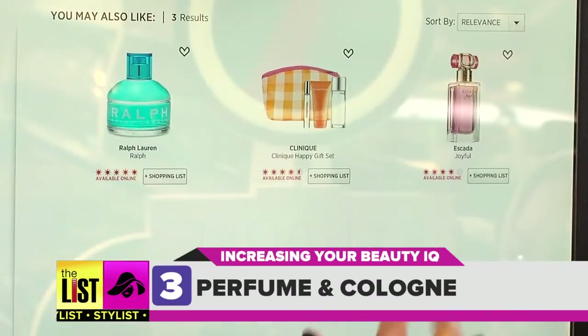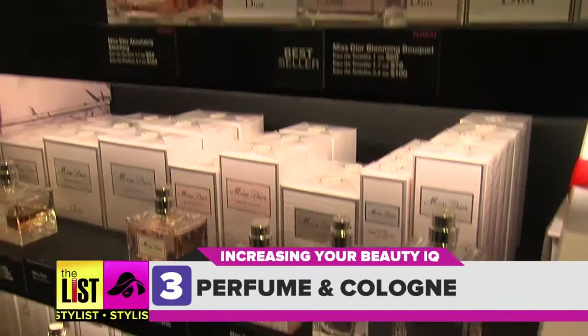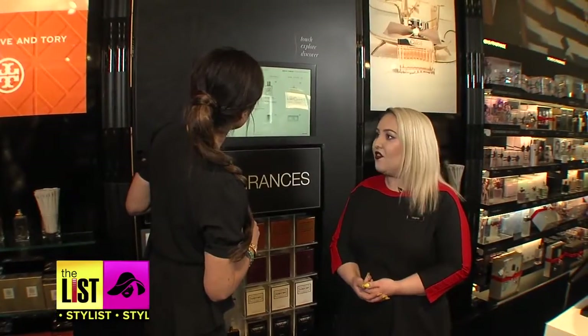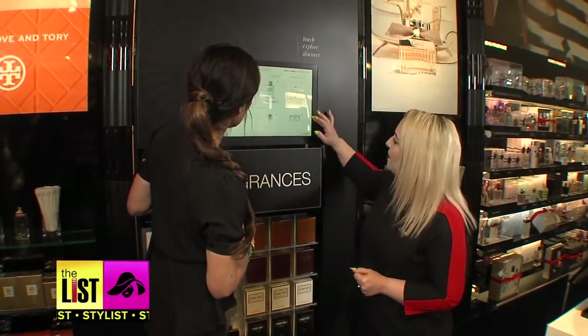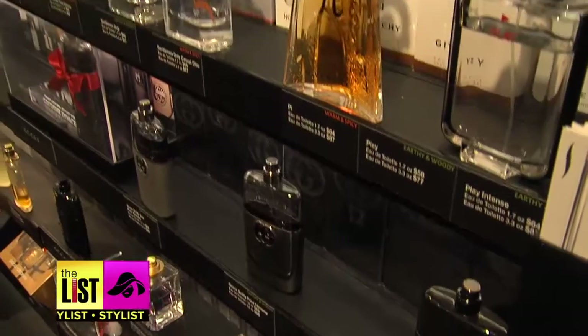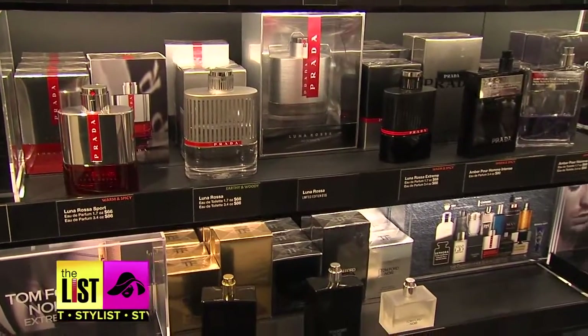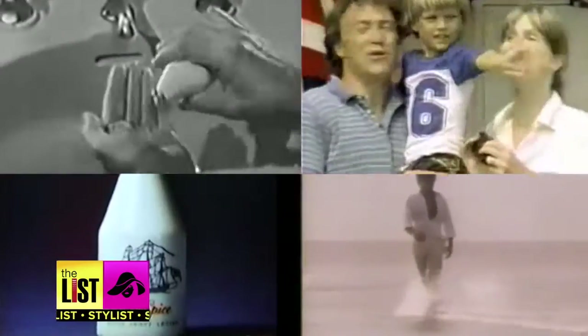And finally, science meets scent as an algorithm determines your perfect fragrance or cologne. It'll calculate from those questions your top matches, and it can also help you sniff out that perfect gift. I think a lot of men keep the same cologne — my dad wore the same cologne for like 35 years. Which one? Old Spice.